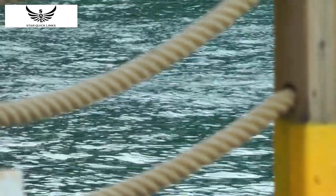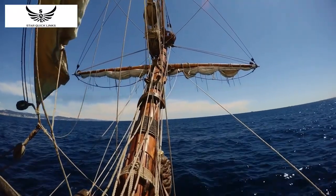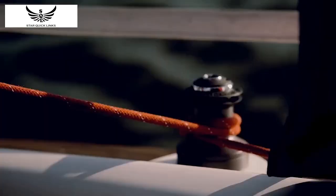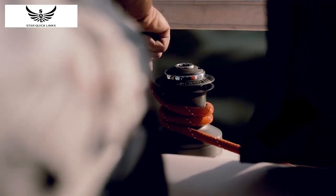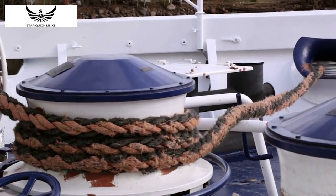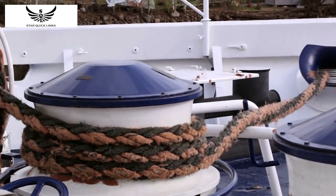The U.S. Navy knot is just one of many knots that have played a vital role in naval history. From the bowline to the clove hitch, each knot has its own unique characteristics that make it suitable for different purposes. Learning how to tie knots is still an essential skill for sailors and other seafarers today. Knot tying is an art that requires practice and patience, and it's a skill that can be used in many different situations, both on land and at sea.